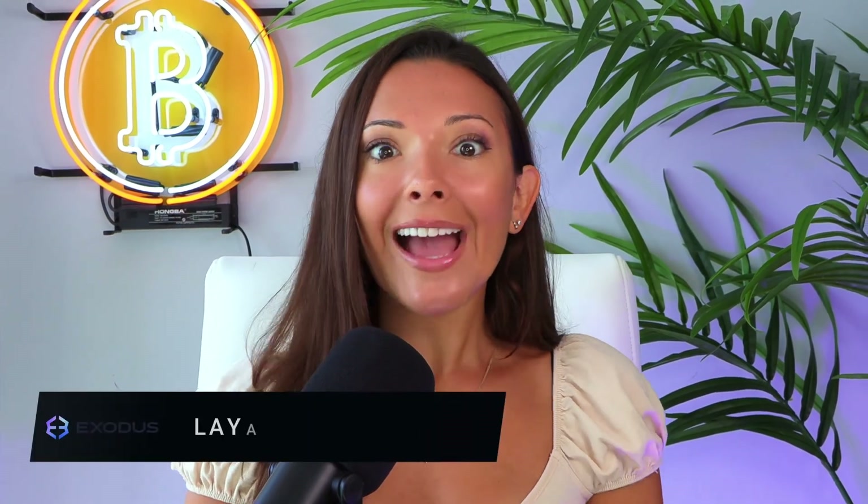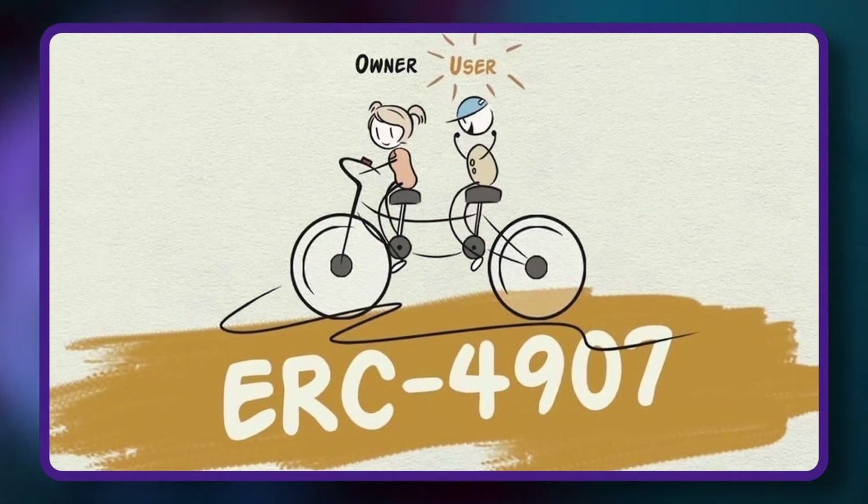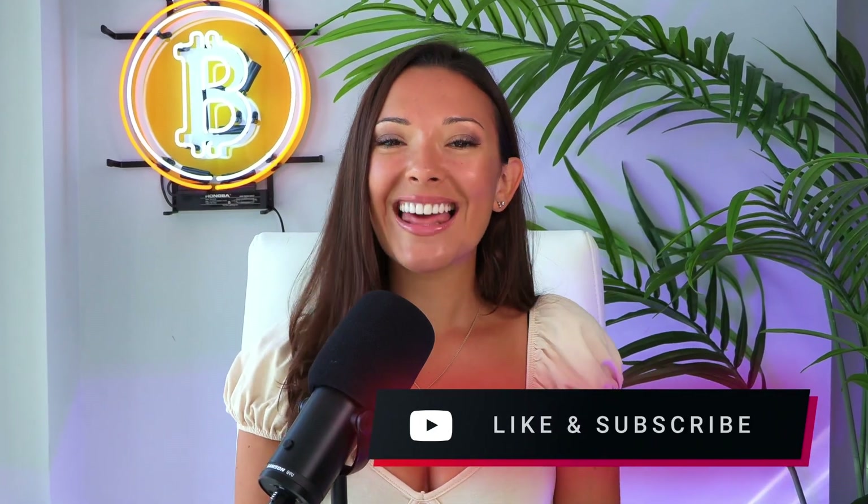Ethereum developers continue to innovate in leaps and bounds, and one such development is the creation of a new NFT token standard. It's called ERC4907, and it's here to change the game for NFTs. Let's dig in.